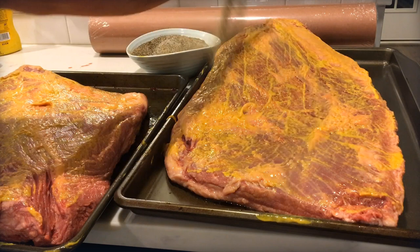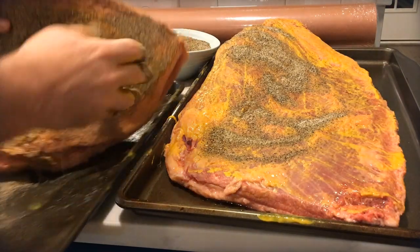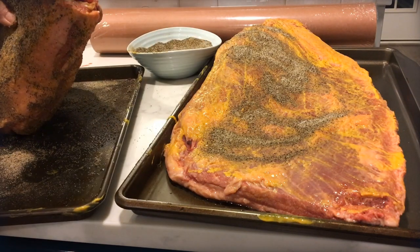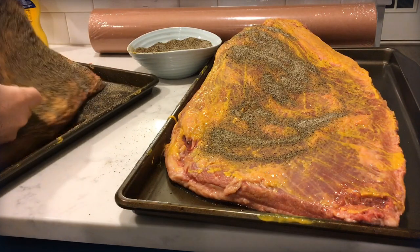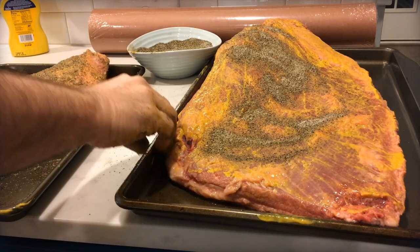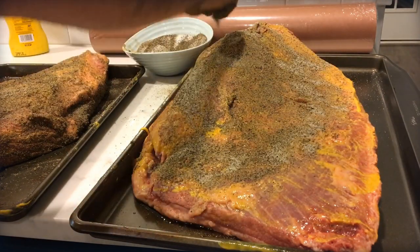The USDA grades beef in levels: select, then choice, then prime — prime being better, at roughly a BMS of four or five on the beef marbling scale. Snake River Farms uses additional grading: this brisket is black grade, and there's also a gold grade at a BMS of nine and up — even more marbling.